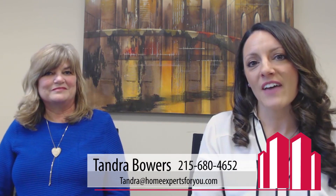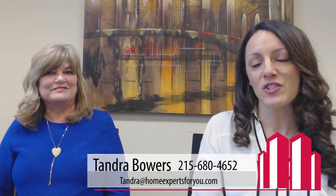Thank you so much, Laurie. Appreciate it. Very helpful information. For more information, please feel free to give me a call — Tandra Bowers at 215-680-4652. Or you can contact Laurie; I can get you in touch with Laurie as well. And check us out on the web at suburbliving.com. Thanks, Laurie.